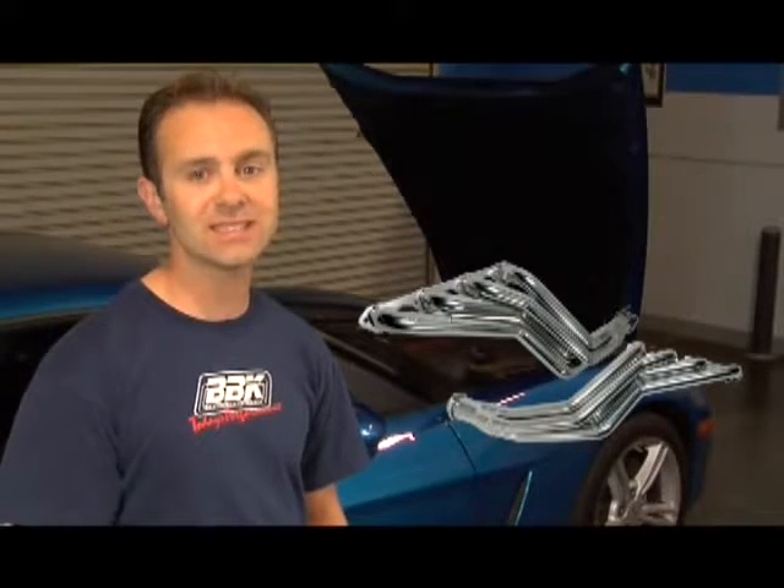BBK's C5 and C6 headers are a great way to maximize the already awesome power late-model Corvettes offer. BBK has equal length shorties for the C5 and standard ceramic coating and full-length headers with matching high-flow X-pipes for both C5s and C6s in ceramic or stainless steel versions. All of BBK's Corvette headers fit both standard and automatic transmissions.